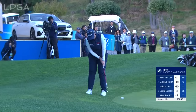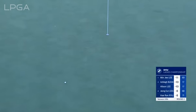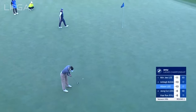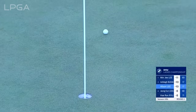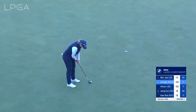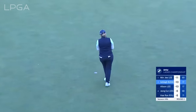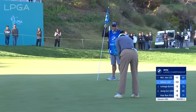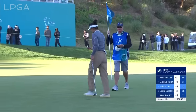Actually the first player we've really seen go past the flag here at 18 — Ash Buhai. A three-putt to finish — that's the most frustrated you'll see her. Allison Lee is still looking but safely in, and Allison Lee is still looking to close out her round.